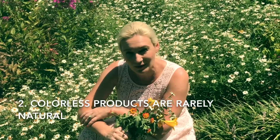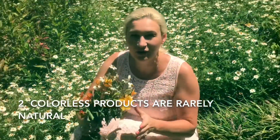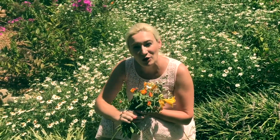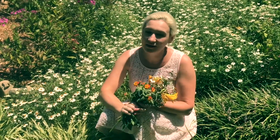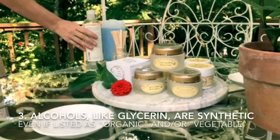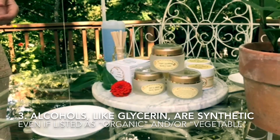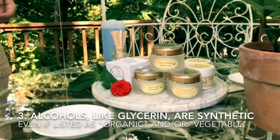Everything natural is so colorful — nature is an amazing artist, but she rarely paints with white. Even these little seemingly white flowers are actually cream and yellow. If your moisturizer is mostly white, there is very, very little natural in it, if at all.